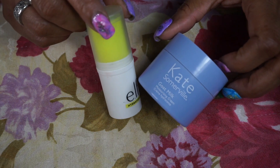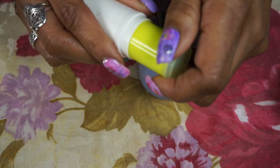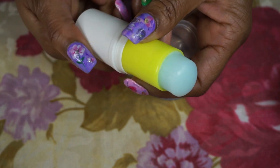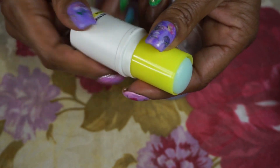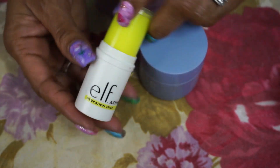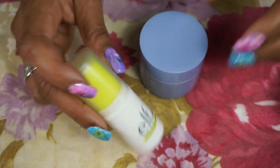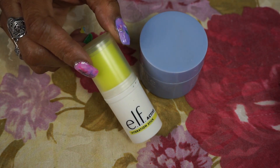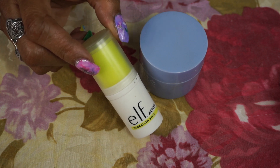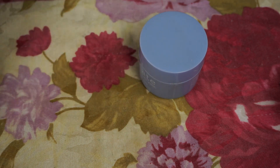For my moisturizer I used the elf hydration stick. I didn't weigh this because it's going to take a long time to use up — it still has that much left. I would put this on before my moisturizer, under my eyes, around my mouth and chin to combat any extra dryness. Where I live it's been cold and then warm, back and forth — the weather is kind of wonky right now until it gets itself straight for spring.